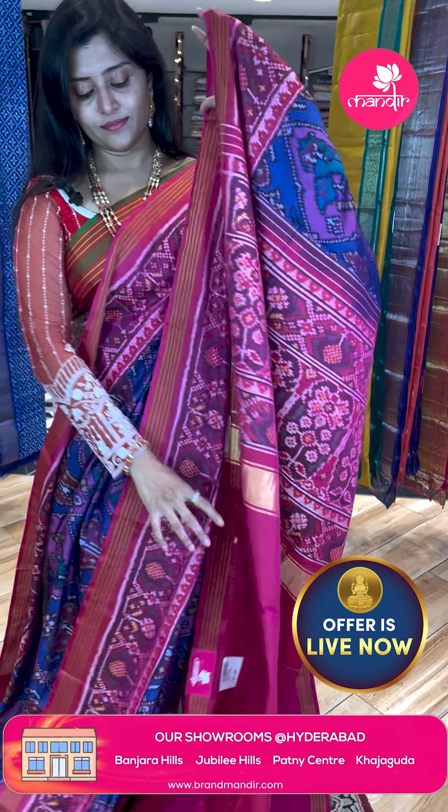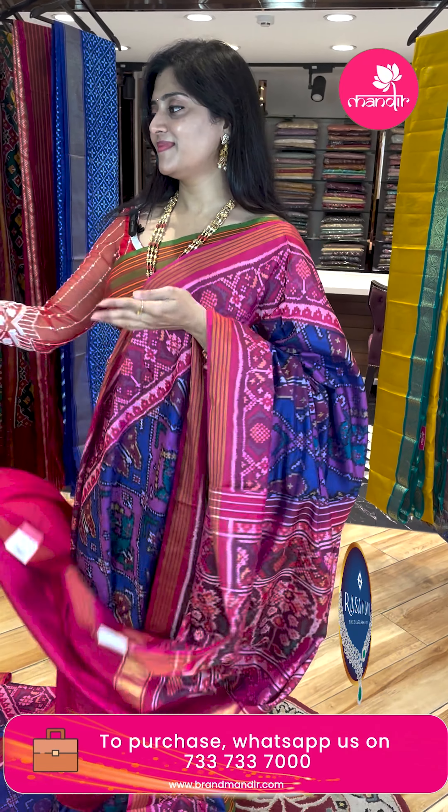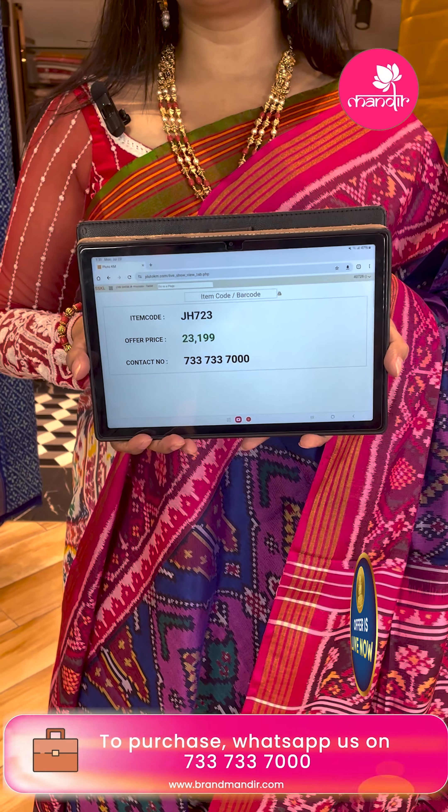Now let's look at the jewelry. For the screenshots, send it to the WhatsApp number, which is in the description. Because we'll start from the first saree.